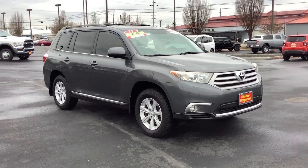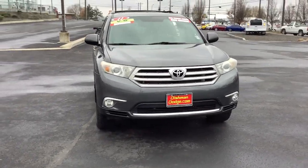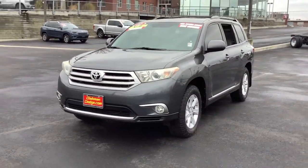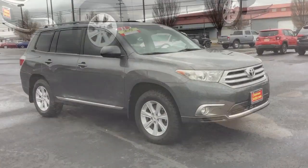Get a feel for the 2011 Toyota Highlander. This vehicle still has fewer than 200,000 miles on the clock, so it won't last long. Give your family this spacious, efficient Highlander and start building your road trip memories.